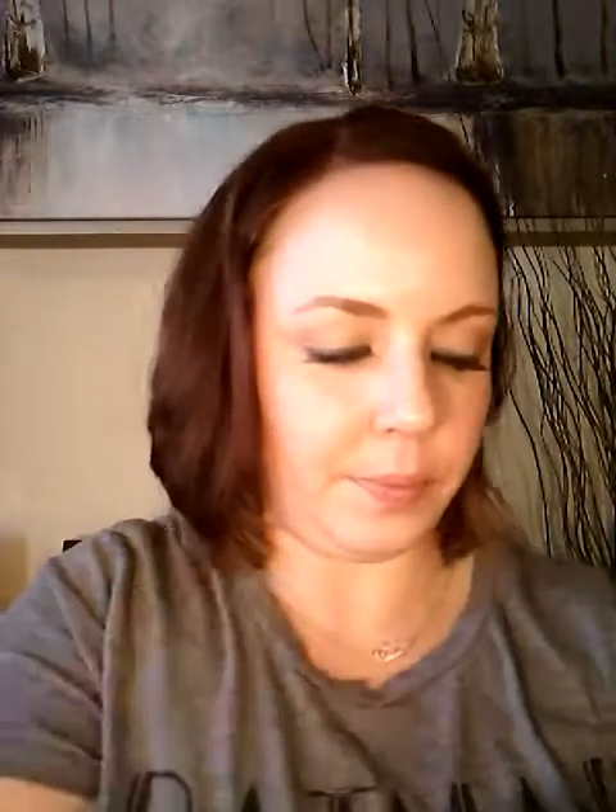We're gonna do ELF's BB cream. I like BB cream because if I don't really want to go through the whole rigmarole of foundation, I think it works really well. BB creams are not meant to really give super coverage — it's more of a lightweight option. It's not a concealer, it's not a foundation at all; it's more of a correcting cream. It's really good coverage and it's not caked on there, as you can tell.